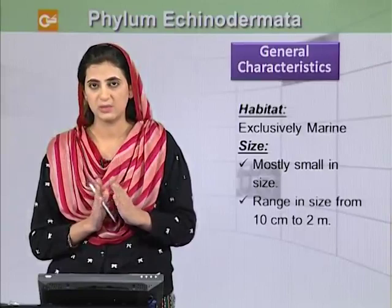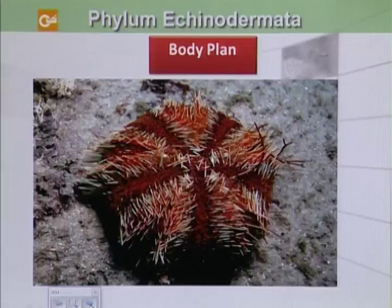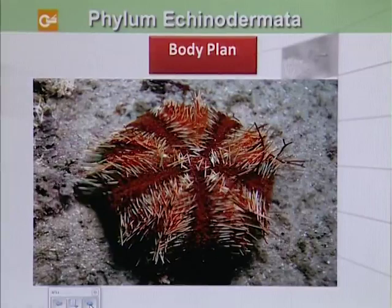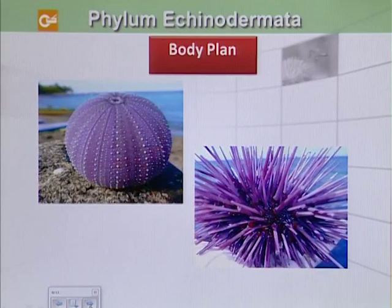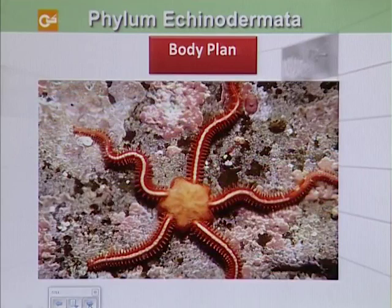Their body plan is variable and it consists of a flat body like a biscuit — for example, cake urchin. They may also be star-shaped with short arms, for example, starfish. They can be globular like sea urchin. Or they can be star-shaped with long arms, for example, brittle star.